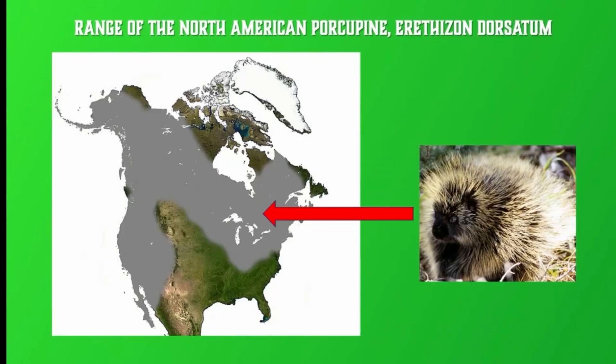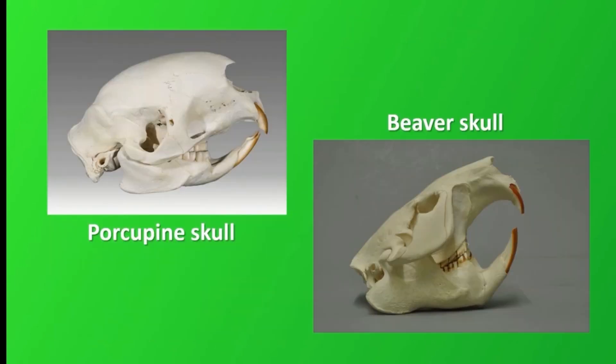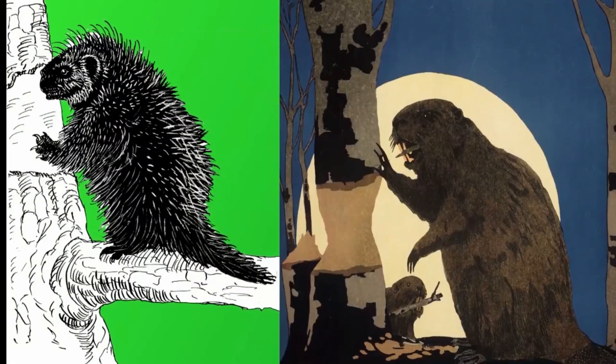They have a broad range from the east coast to the west coast of North America, and north-south from Alaska to California. These porcupines have strong skulls and ever-growing teeth like beavers, which they use to gnaw bark from trees, again like beavers.